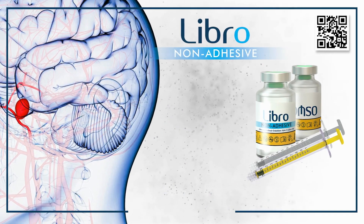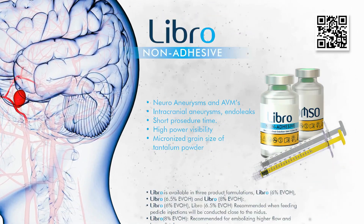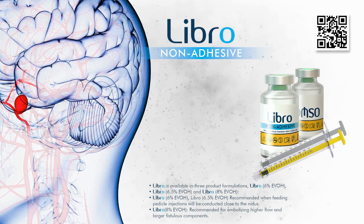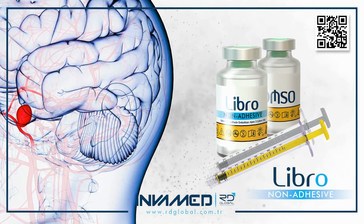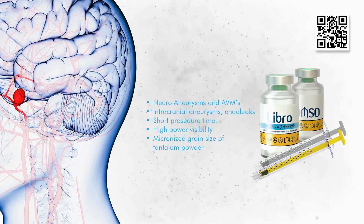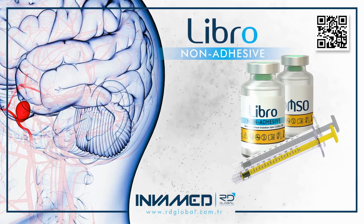LIBRO has also been adopted in hybrid neurovascular centers, where multimodal imaging supports detailed planning of endovascular therapy, allowing interventionalists to synchronize delivery with intraoperative neuronavigation or MRI fusion. Its proven ability to navigate through narrow feeder vessels and access deep lesion points has made it a preferred solution in pediatric and high-risk neurovascular patients.